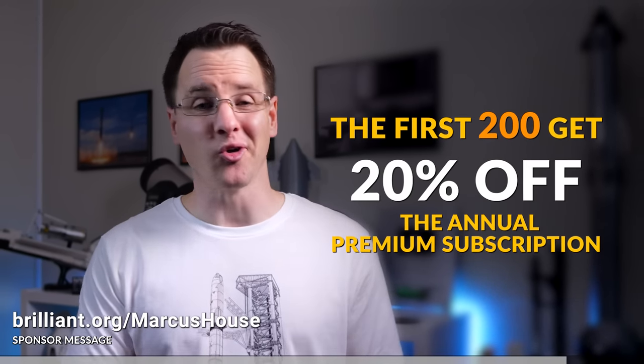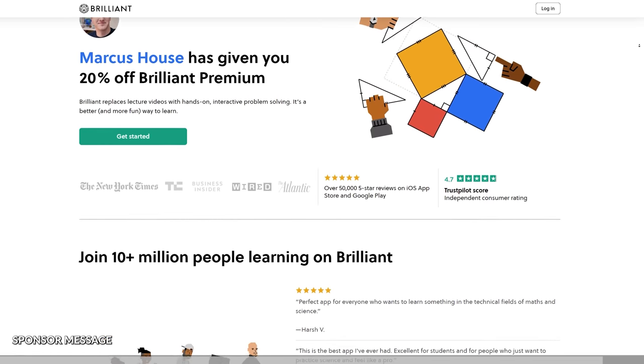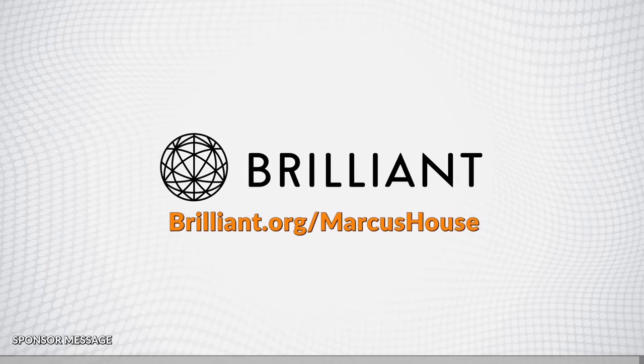Simply visit Brilliant.org/MarcusHouse or click the link in the description. The first 200 of you will get 20% off Brilliant's annual premium subscription. Thank you Brilliant for all your support over the past three years.